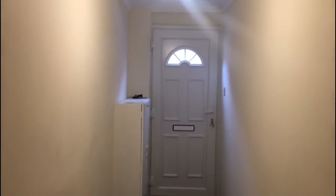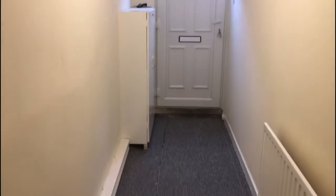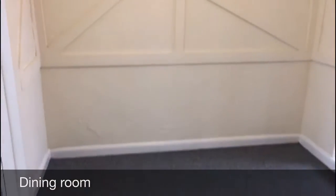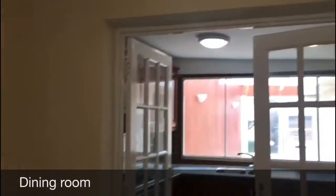In the hallway you've got a cupboard to the left which houses the electric meter, gas meter, and the consumer box. We then have the dining room — a really nice size — which obviously leads on to the kitchen.